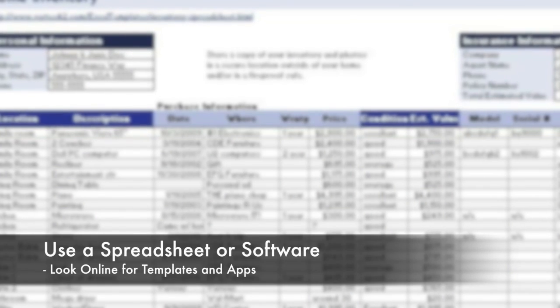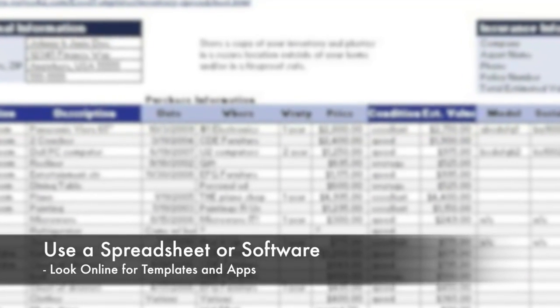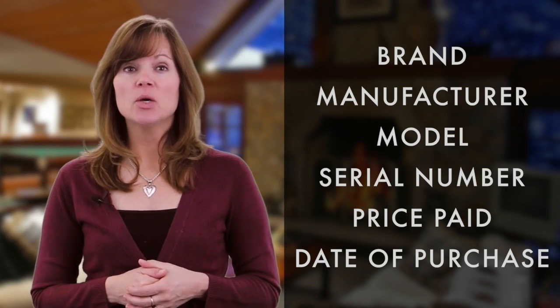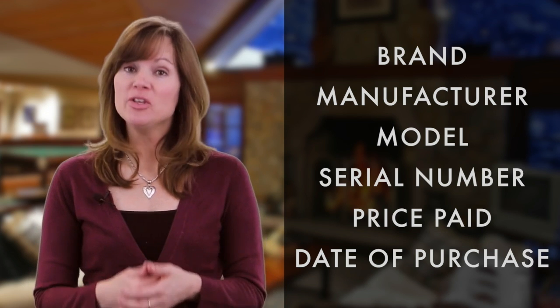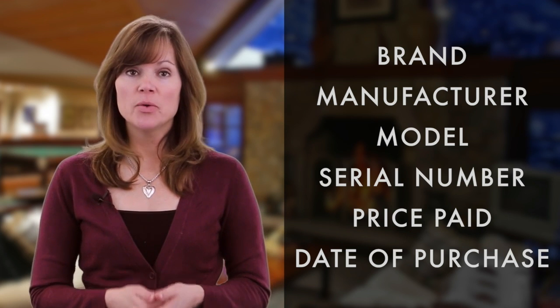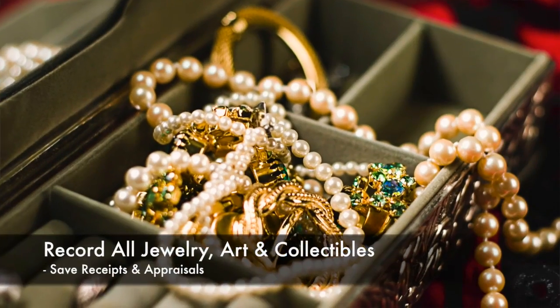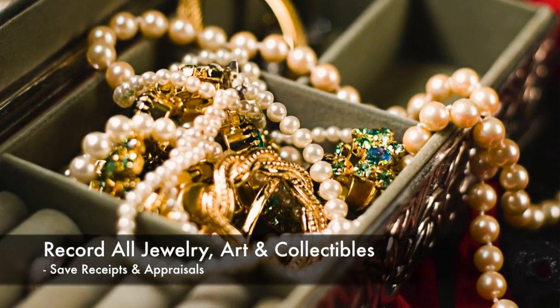Start by listing each major item with as much detail as possible. For appliances and electronic equipment, record the brand, manufacturer, model, serial number, plus the price and date of purchase. Itemize big-ticket items like jewelry, art, or collectibles.